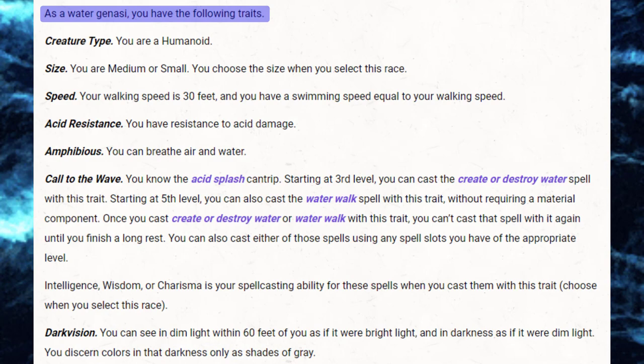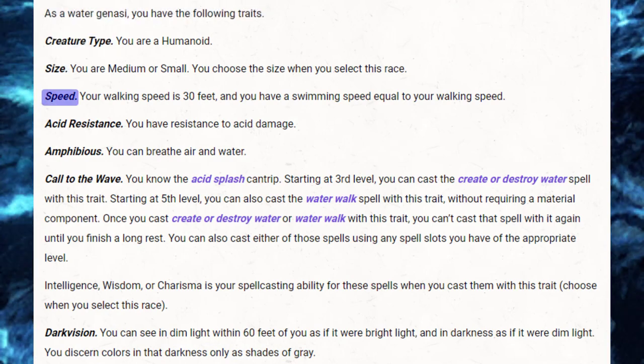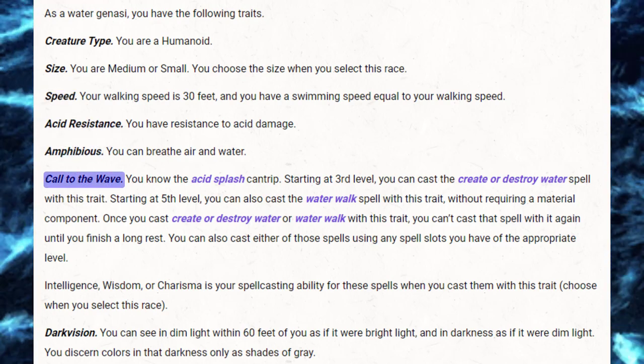As a water genasi, you have the following traits. You are humanoid, medium or small — you select when you choose the race — with a movement speed of 30 and a swimming speed to equal that. You have acid resistance, you are amphibious, and you have a feature called Call to the Wave.